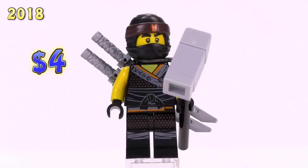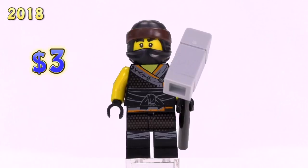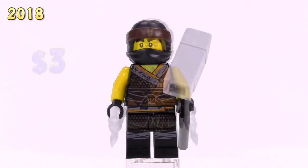Then we get a slightly different version of him in a foil pack - this time with no printing on the forehead and no scabbard. That's a three dollar Cole.